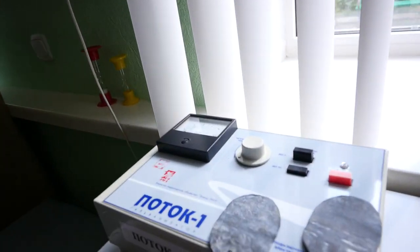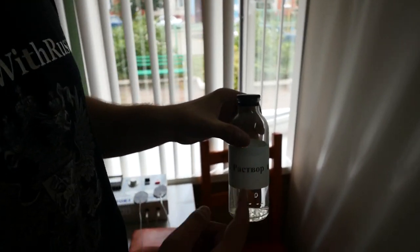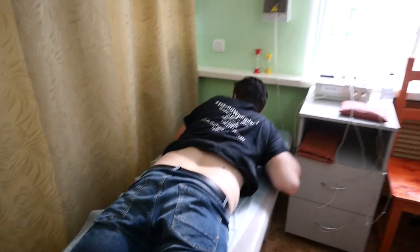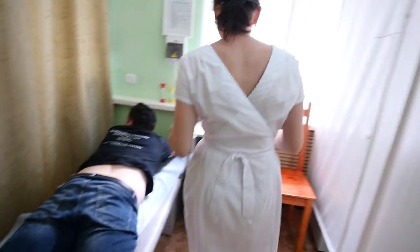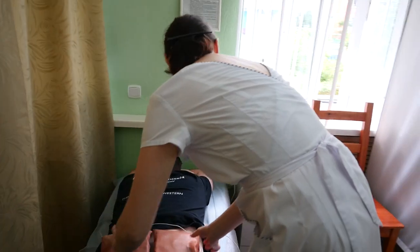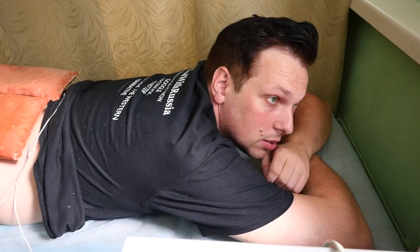Another procedure is called electrophoresis. This device creates an electric current, and this electric current helps to get a propolis solution deep inside of your body. This is mostly used against osteomuscular diseases. The electric current is not so strong — I don't even feel it.